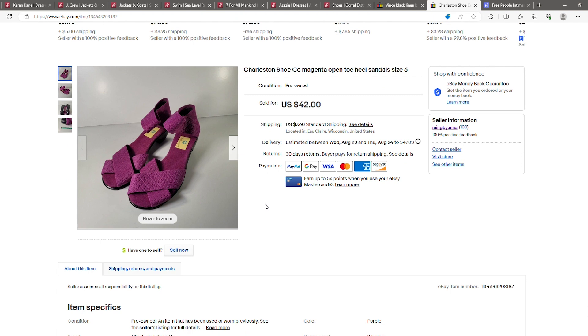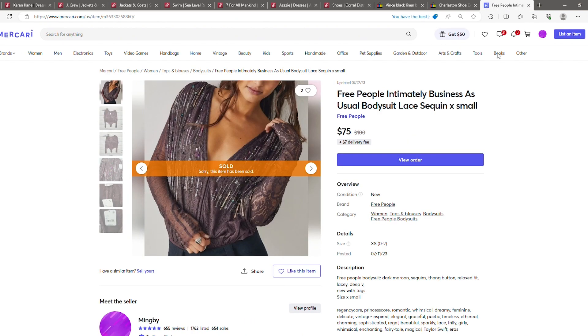The last one was on Mercari — a Free People sequin bodysuit, new with tags. That sold for seventy-five dollars.